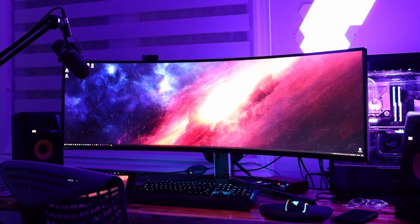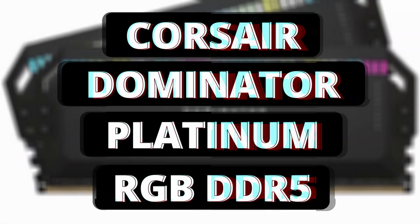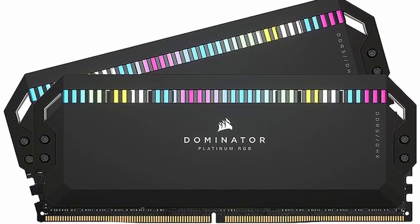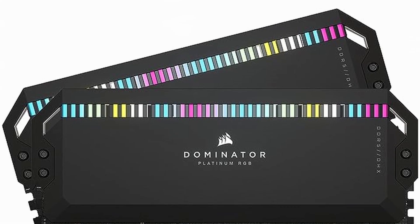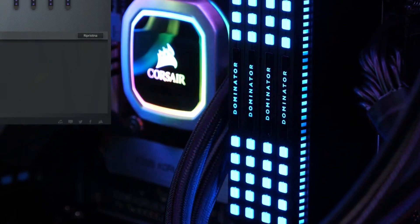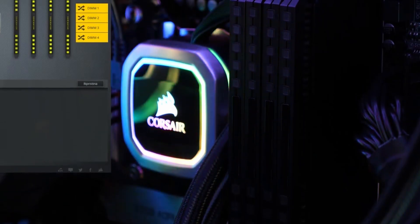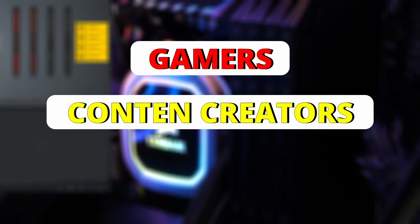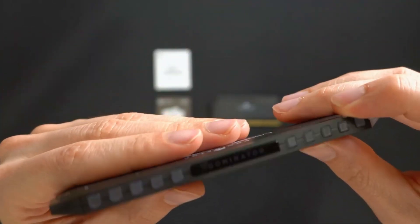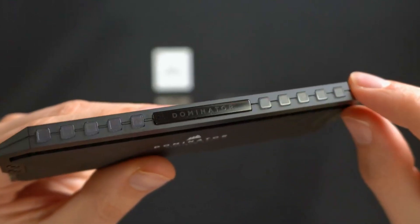As the technology landscape evolves, so do our expectations for performance and aesthetics. The Corsair Dominator Platinum RGB DDR5 RAM is a flagship offering from one of the industry's most renowned brands. Combining cutting-edge DDR5 technology with striking aesthetics, this RAM module aims to deliver unparalleled performance and customization for gamers, content creators, and enthusiasts alike. In this video we'll take a look at the impressive specifications that define the Dominator Platinum RGB DDR5 RAM.